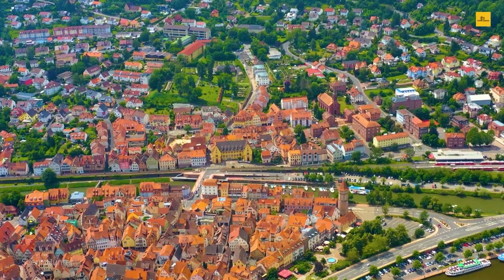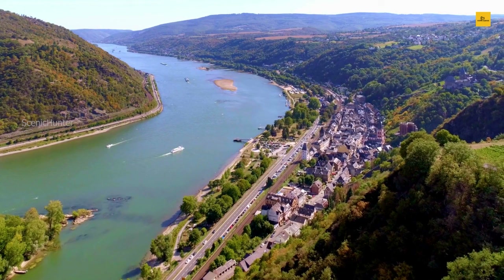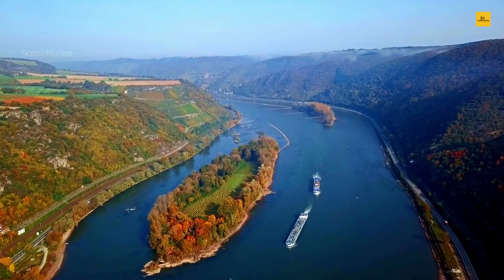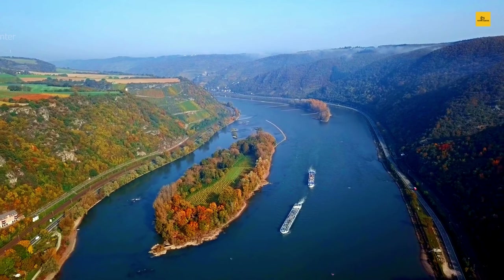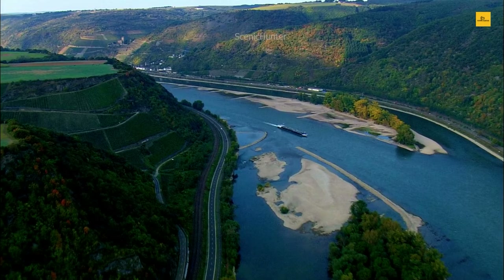Number 13: Bacharach. Embark on a journey to Bacharach, a town that feels like a page torn from a fairy tale. This charming Rhine Valley gem invites you to step back and immerse yourself in its rich medieval history. Begin your adventure with a visit to the commanding Stahleck Castle, perched high above the town. As you ascend, panoramic views of the Rhine River and the surrounding vineyard-covered hills unfold, creating a picture-perfect backdrop for memorable photographs.